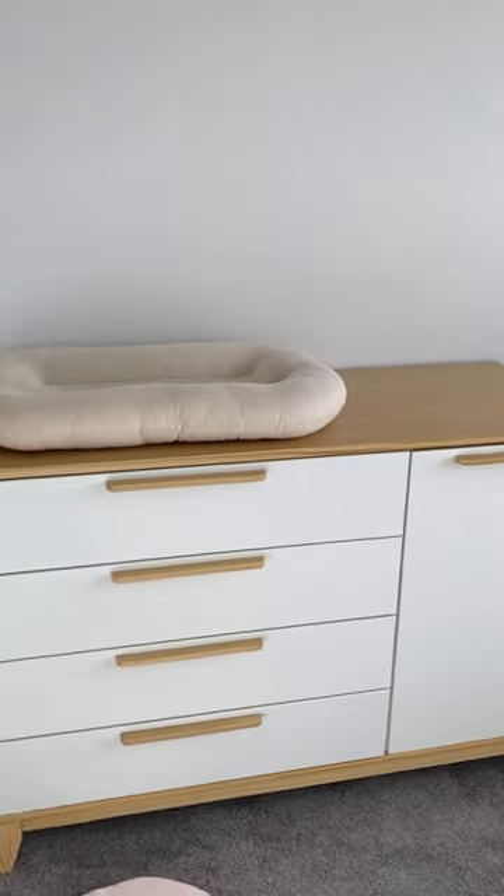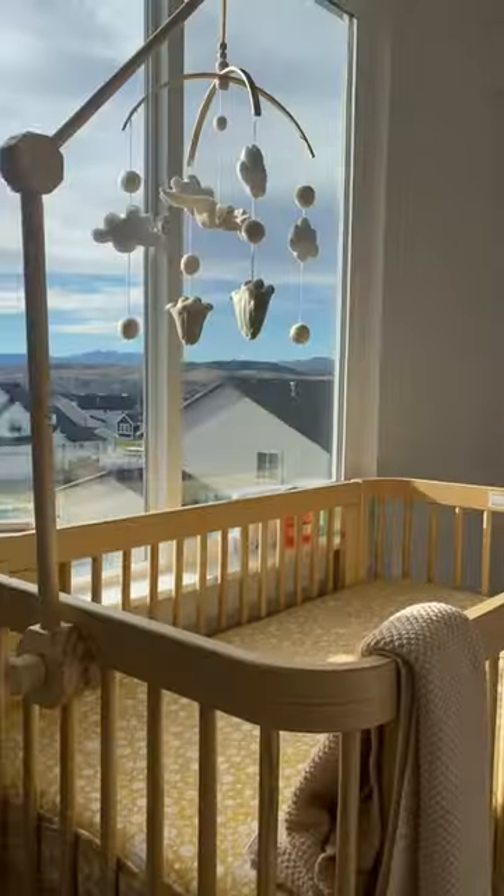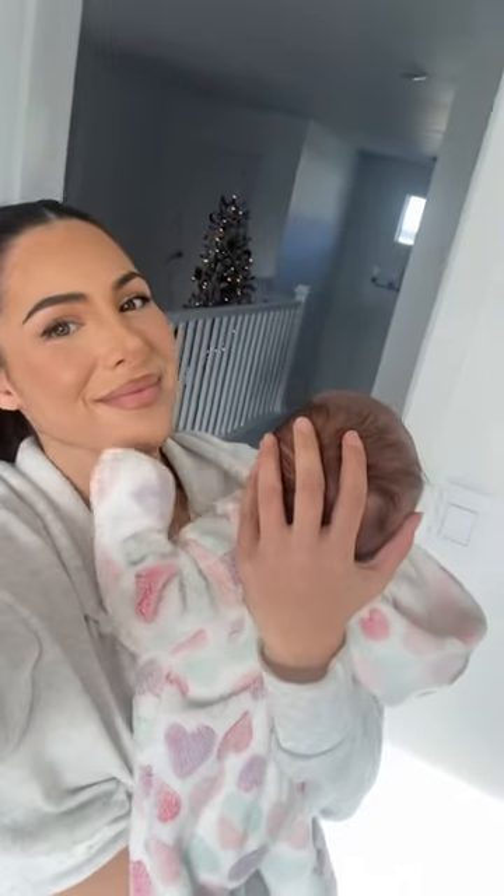Now, we still have a long way to go, but I feel like the crib and dresser are a huge part of the room. So stay tuned for the whole journey with us. And a huge shout-out to Nestig for gifting us these pieces.